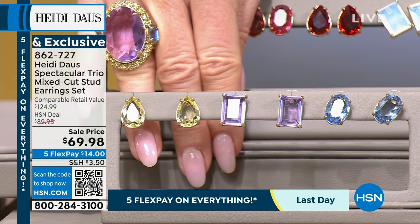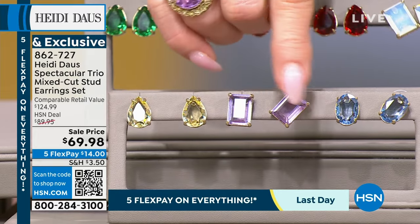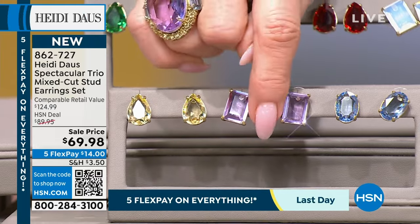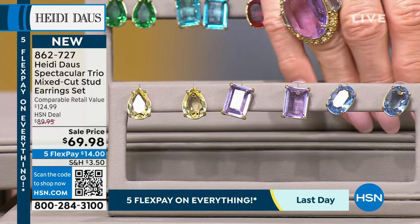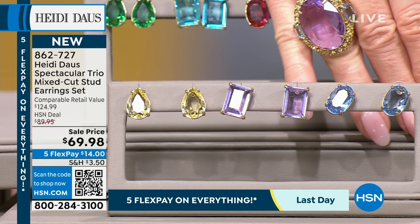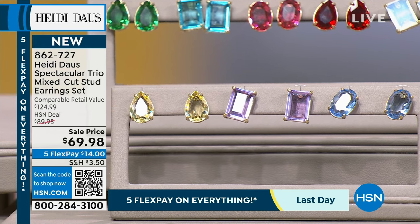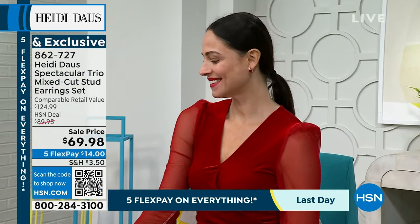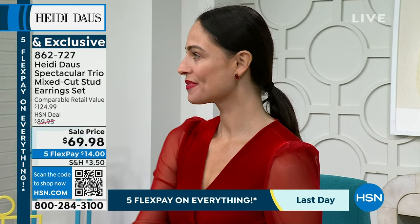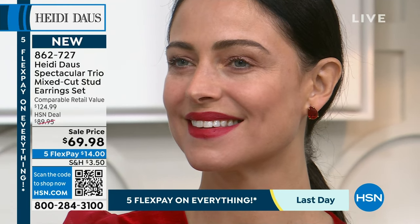If you chose the pear necklace, the jonquil is a lovely option for that. Light sapphire is also a big stone color Heidi uses. When I say 'stud,' these are Heidi-sized studs — really very special. They're not little.